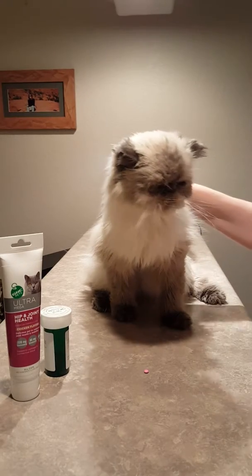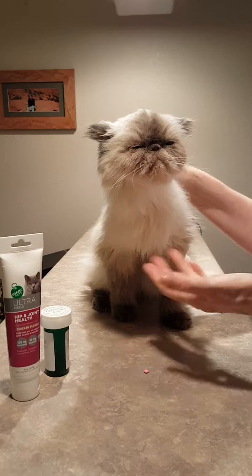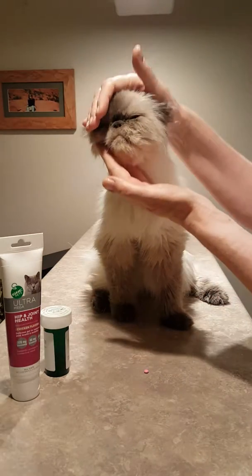Hi everybody! This little beauty is Michael. He's a little blue-point Himalayan, 16 years old. Look at how healthy and beautiful he is. Stay here, baby. We're going to take your picture.